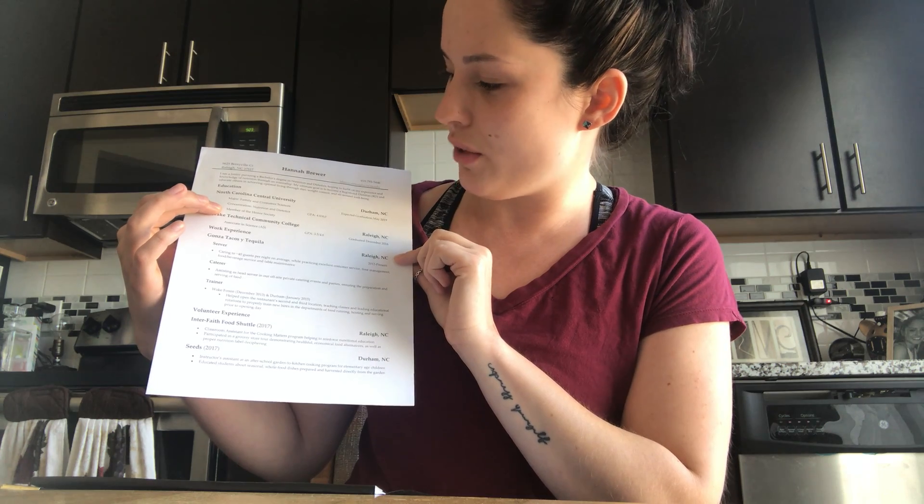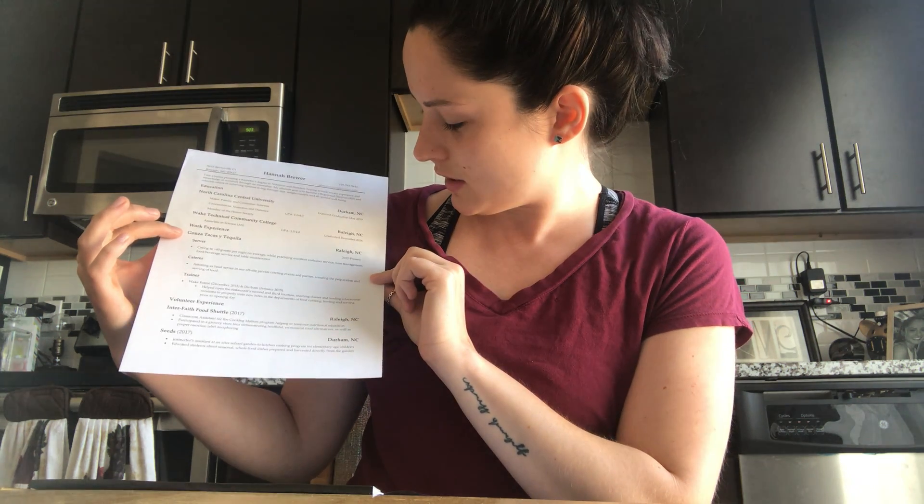Something to be proud of. I also have that I'm a member of the honor society to let employers know that I am involved on campus and in academics. Underneath my education I have work experience. I have the restaurant where I've worked since 2012 and I have all the lists of jobs and positions I've taken on while working there.